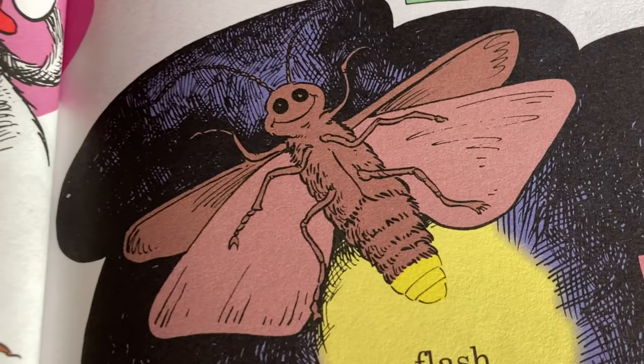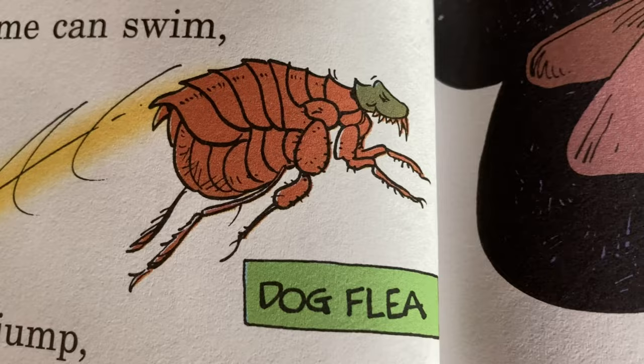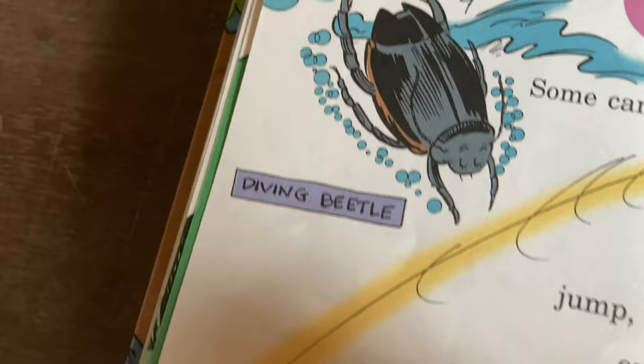Look — hotaru, or firefly. In Japanese it's called hotaru — I like that. And then a bumblebee, in Japanese hachi. And then a cricket. A flea — yuck. Fleas suck blood. And then a pipevine caterpillar. And a diving beetle — some insects go in the water.